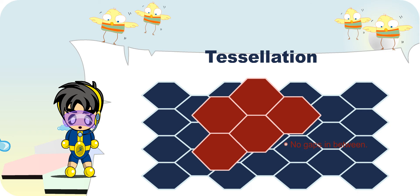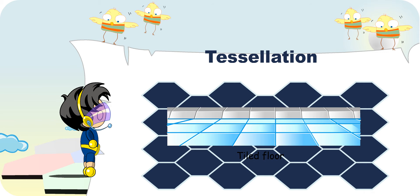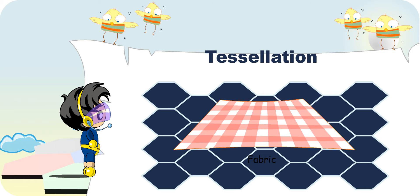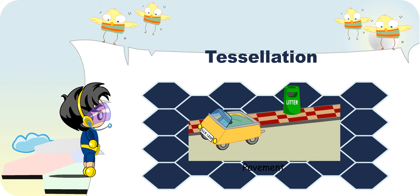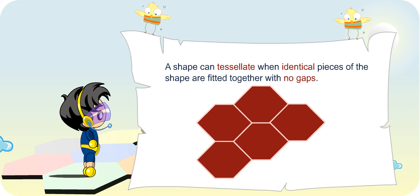Some daily examples of tessellations are the tiled floor, gift wrapping paper, fabric and pavement. We know that the shape can tessellate when identical pieces of the shape are fitted together with no gaps in between.